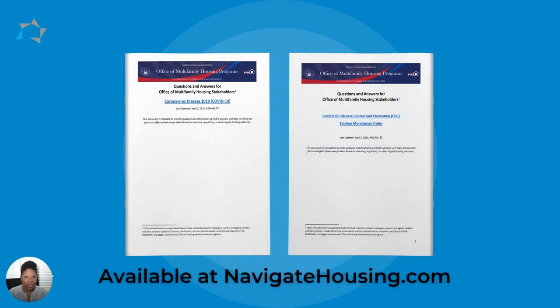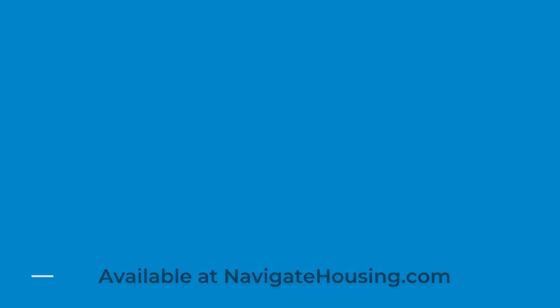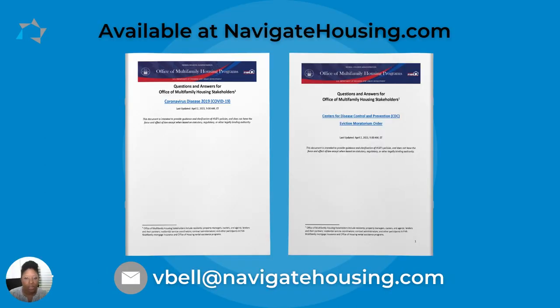We encourage you to read both of these documents in their entirety. They are, of course, available for download on our website at NavigateHousing.com. If you have questions, you can reach out to Vicki Bell — her email address is VBell@NavigateHousing.com.